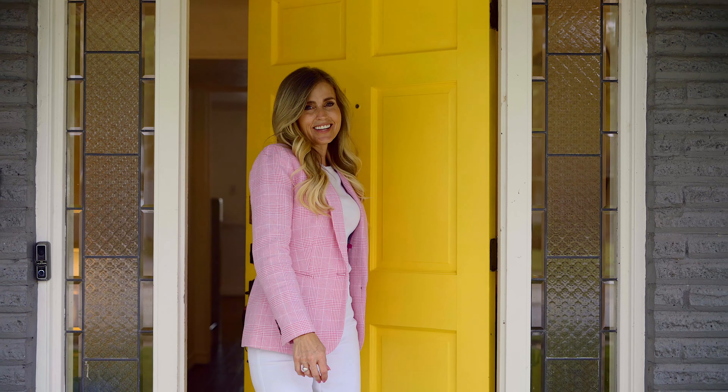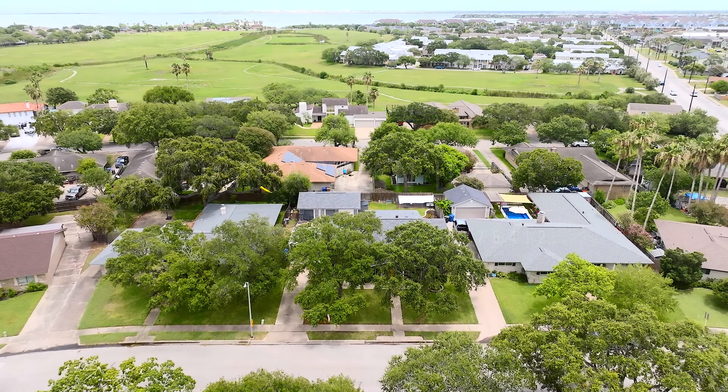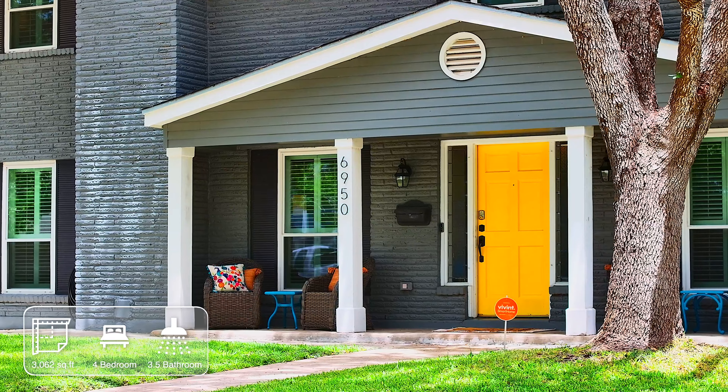Hi friends, this is Kirsta Bailey with TaylorMade Realty Group. Welcome to 6950 Aswan Drive. This home has four bedrooms and three and a half bathrooms. Built in 1967, it's the perfect mix between mid-century modern and that cool 70s vibe. Come on and take a look.